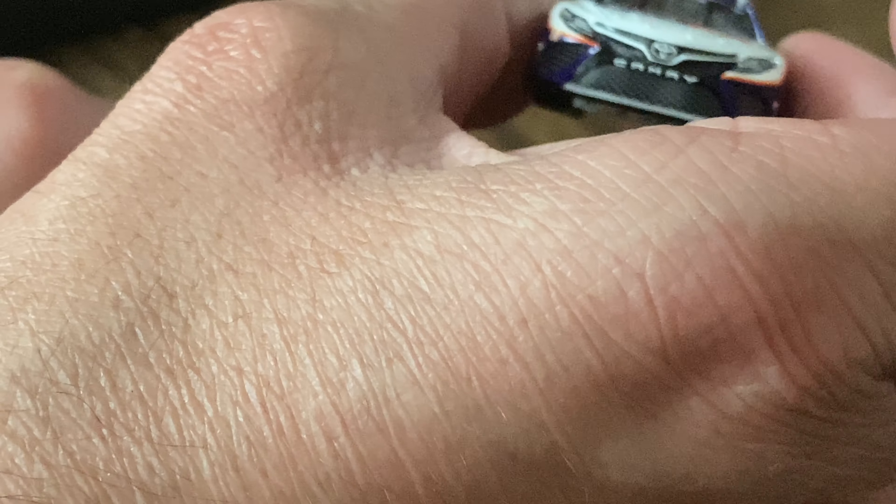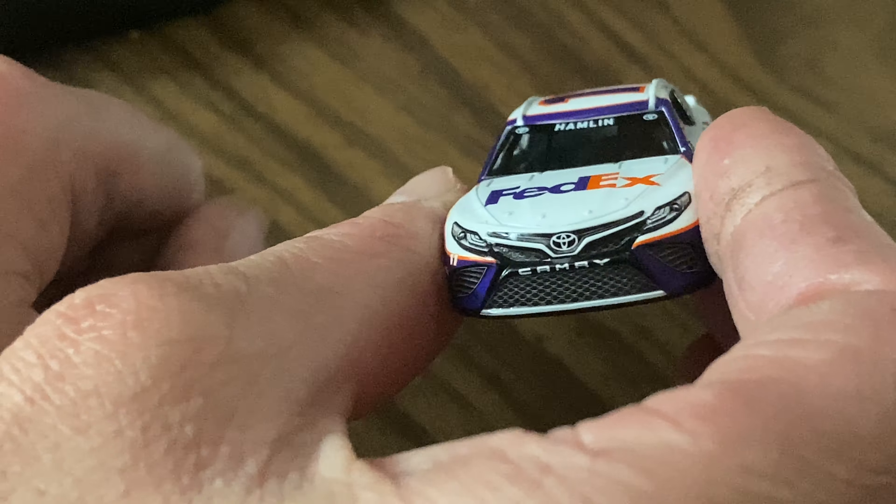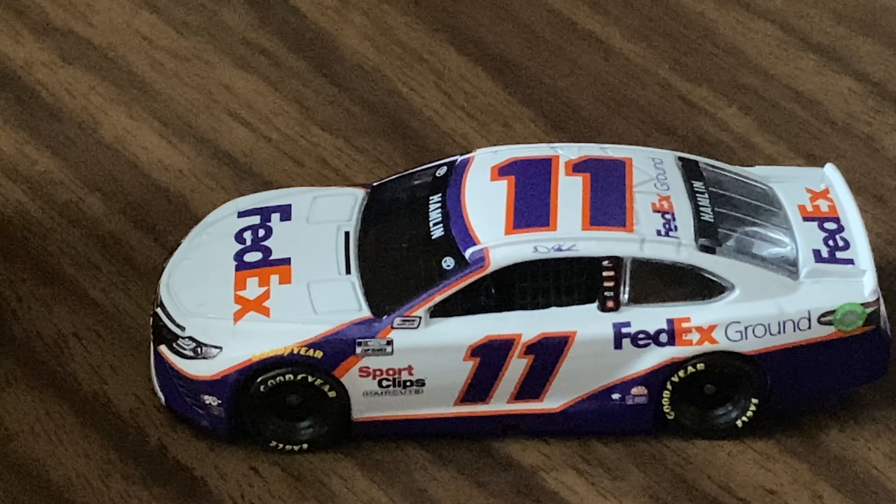This paint scheme really hasn't changed in the last couple of years. I myself like it — I know a lot of people don't. On the front we have FedEx, the Toyota logo, Camry, and the number 11. I don't see Joe Gibbs Racing on the side there. You have Hamlin on the top window, two Toyota logos, and down the side we have NASCAR Cup Series, NASCAR Race Car, and Sport Clips.